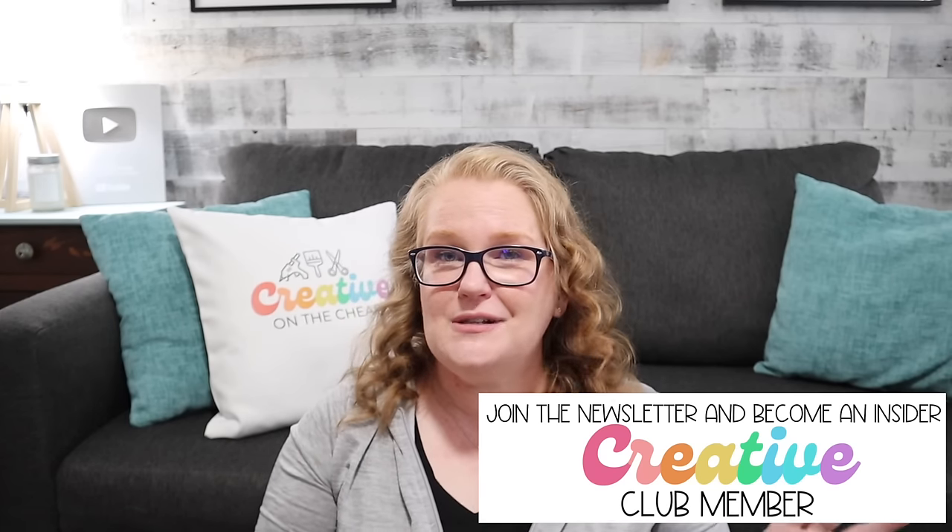That wraps up this year's craft tool and supply recommendations plus some bonus items. I didn't talk about everything in my essentials guide — there are still several things I'd recommend, so check the link down below. I also wanted to mention I started a weekly newsletter — the insider scoop to Creative on the Cheap. You get exclusive freebies, files, and sneak peeks of what's coming to the channel. If you'd like to join, the sign-up is linked down below. Thank you so much for watching — don't forget to tell me in the comments what your five apocalypse bag items would be. I hope you guys have a great day. Bye!